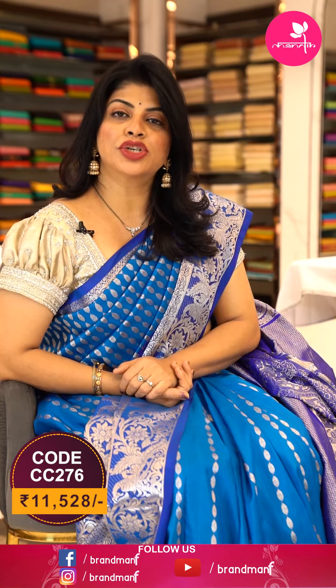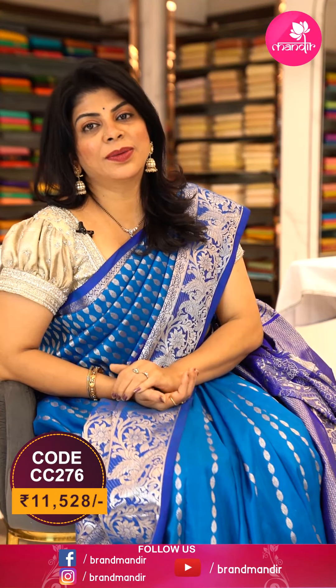We ship worldwide. Within Hyderabad, we are providing cash on delivery option. Subscribe our channel Brand Mandir for more updates and more collections. Let's see another saree — wow! Water yellow color, beautiful yellow shade saree with all over zigzag lines with stripes, copper and silver.